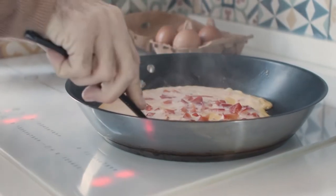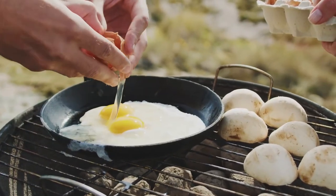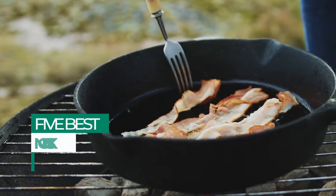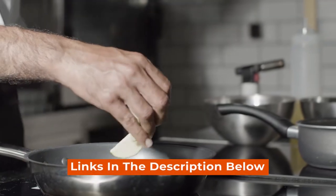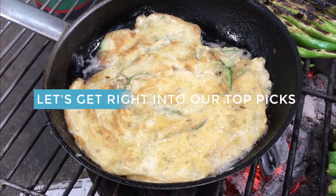There are several different types of nonstick pans on the market today, each with its own unique features and benefits. If you're looking for the best nonstick omelette pan possible, we recommend checking out our list of the top 5 options available online today. Links for the products mentioned in the video are in the description below. Let's get right into our top picks.